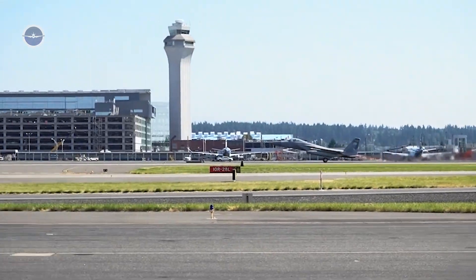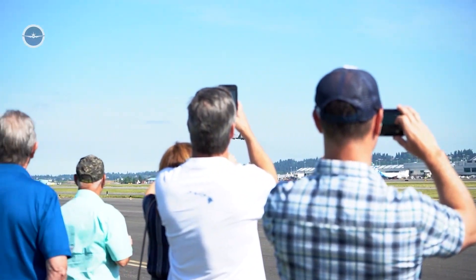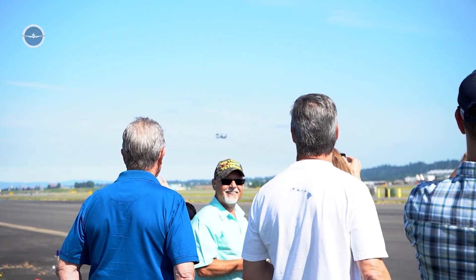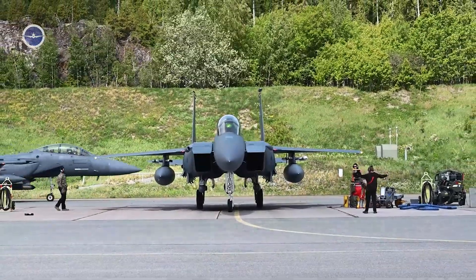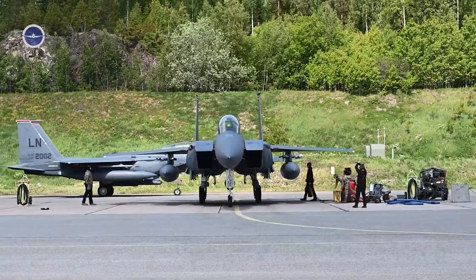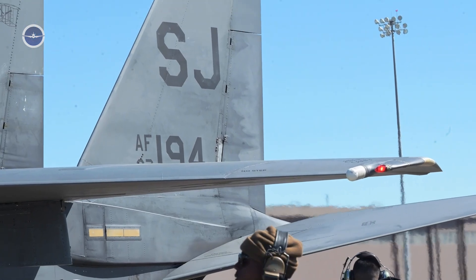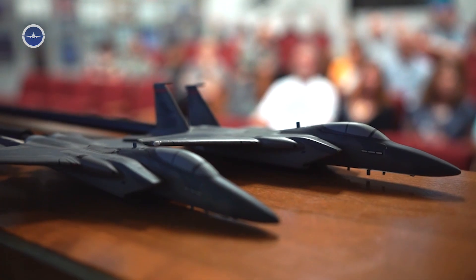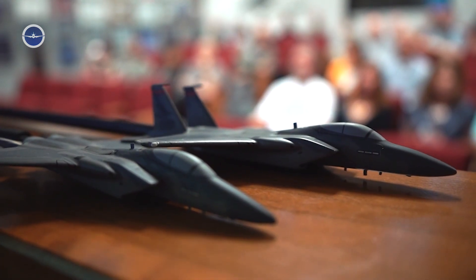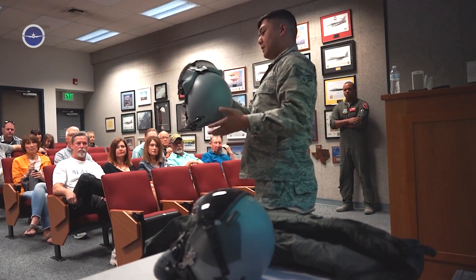Global implications and interest. The F-15EX's capabilities have caught the attention of several U.S. allies. Countries like Israel, Saudi Arabia, and Japan, long-time operators of F-15 variants, are closely watching its development and considering their own upgrades or acquisitions. This growing interest underscores the jet's credibility and reliability in the eyes of seasoned militaries worldwide.